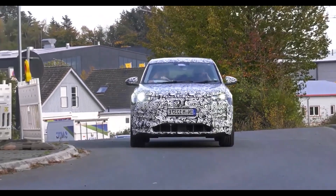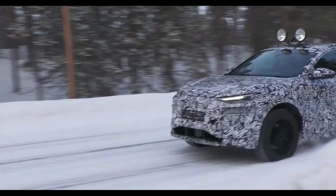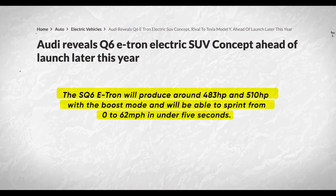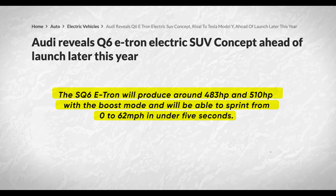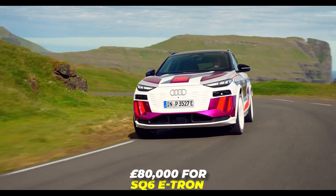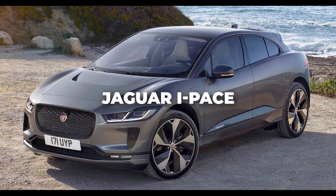Variants and price. The Q6 e-tron will be available in two body styles: SUV and Sportback. The SUV will have a conventional roofline and a more spacious interior, while the Sportback will have a coupe-like roofline and a sportier appearance. There will also be a high-performance variant called the SQ6 e-tron, which will produce around 483 HP, or 510 HP with boost mode, and sprint from 0 to 62 mph in under 5 seconds. The Q6 e-tron will be priced from around £55,000 for the base model and up to £80,000 for the SQ6 e-tron. It will compete with the Tesla Model Y, Mercedes-Benz EQC, BMW iX3, and Jaguar I-Pace.